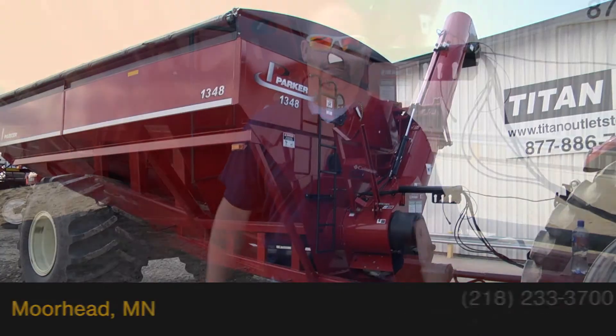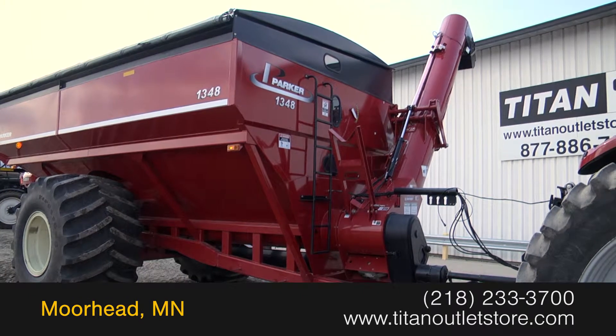You guys are gonna have a heck of a crop this fall, so if you're looking for a great price and a great grain cart give us a call. Available now at the Titan Outlet Store.